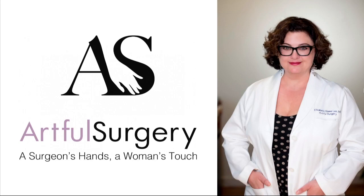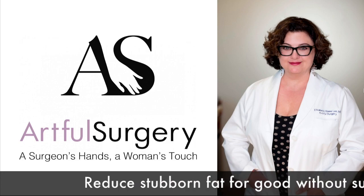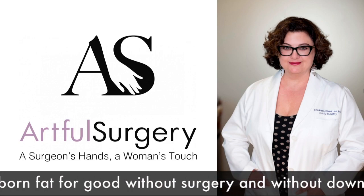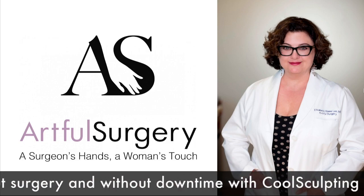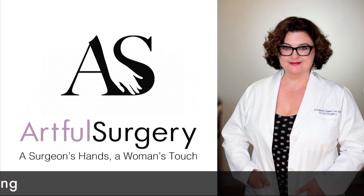Hi, this is Elizabeth Lee. I'm a plastic surgeon in Lafayette, California, in the East Bay, in the San Francisco area. And today we're talking about one of my favorite processes, which is CoolSculpting.